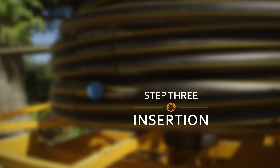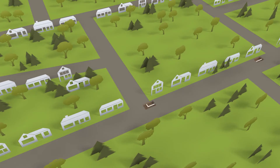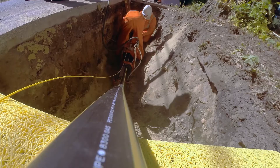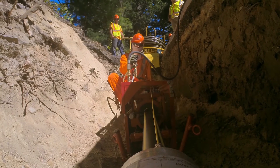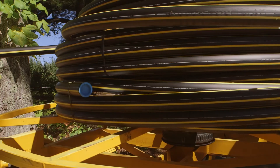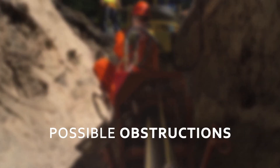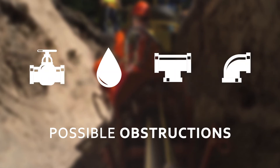Now that the trench and pipe are prepped, the crew can move on to insertion. The goal is to feed the pipe through the existing cast iron main to the next pickup area, which has been carefully mapped out. The pipe is fed through the pushing machine into the insertion gland, which has a membrane to prevent the escape of gas, and into the cast iron pipe. After a measurement is taken to confirm the setup is correct, the machine pushes the pipe continuously until the destination is reached. Sometimes the progress of the pipe can be hindered by equipment obstructions such as valves, drips, tees, and elbows.